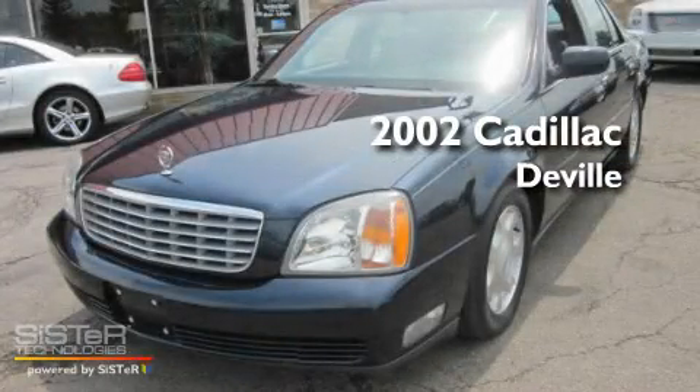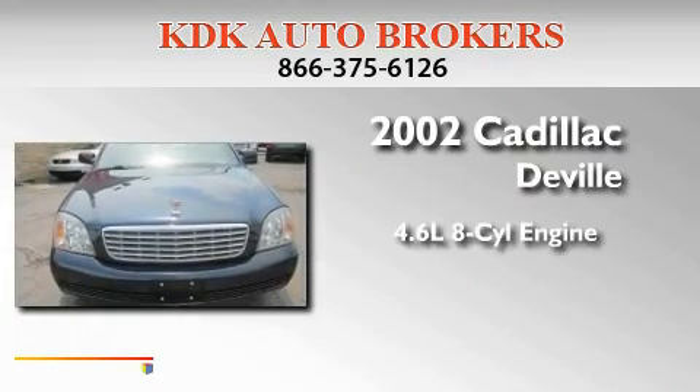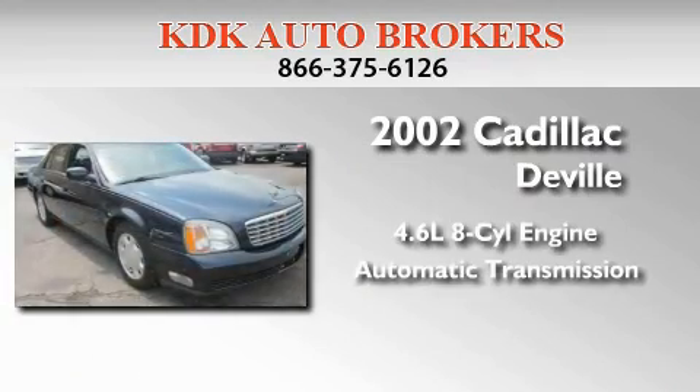This is a 2002 Cadillac DeVille. It features a 4.6-liter, 8-cylinder engine and an automatic transmission.